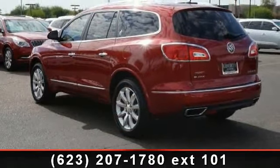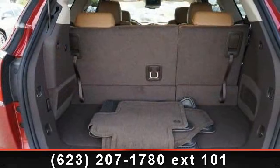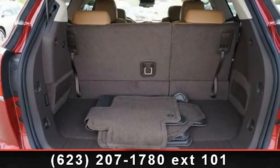Enjoy these notable features: driver illuminated vanity mirror, power driver seat, premium sound system, and trailering provision package 4500 lb, which includes: